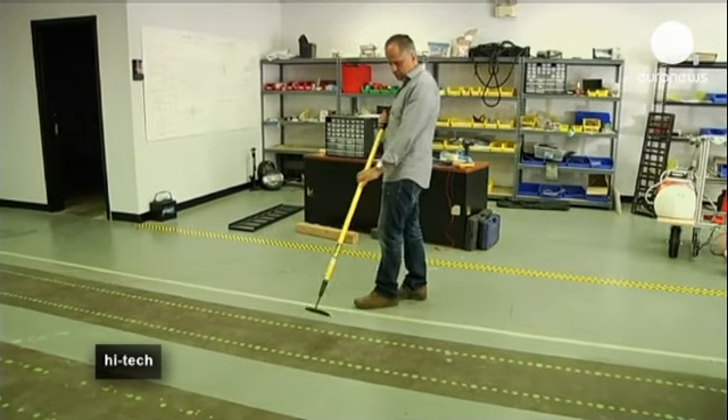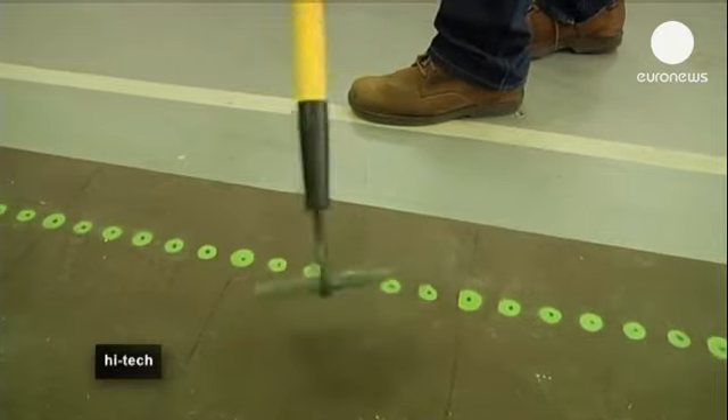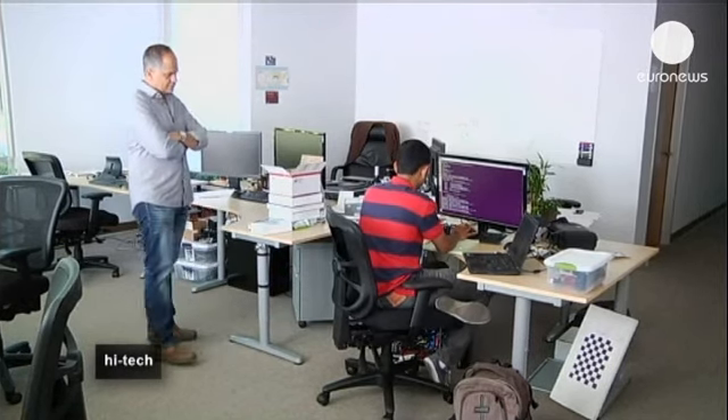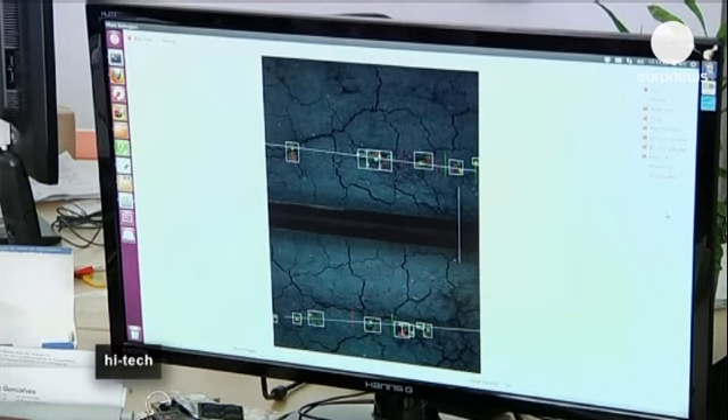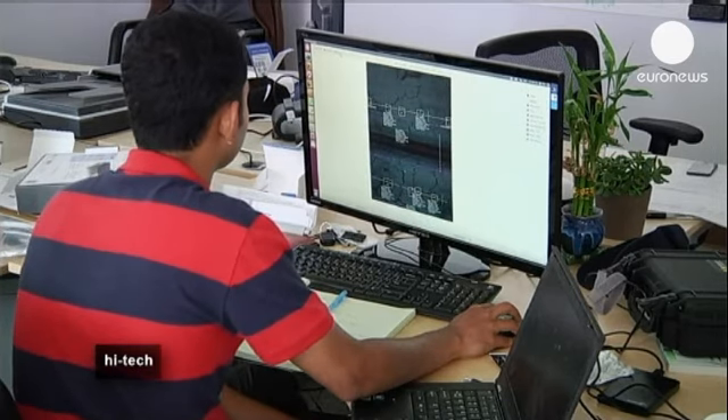Whilst the use of robots in agriculture is hardly new, the technology here certainly is. The robots are designed to handle these delicate crops by integrating advanced sensors, powerful computing, robotic hardware and algorithms, as well as high precision GPS localisation technologies.